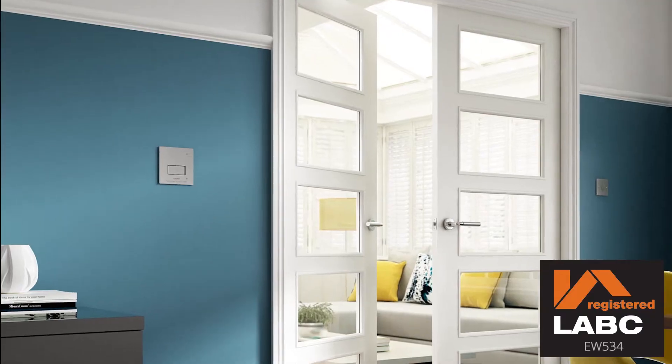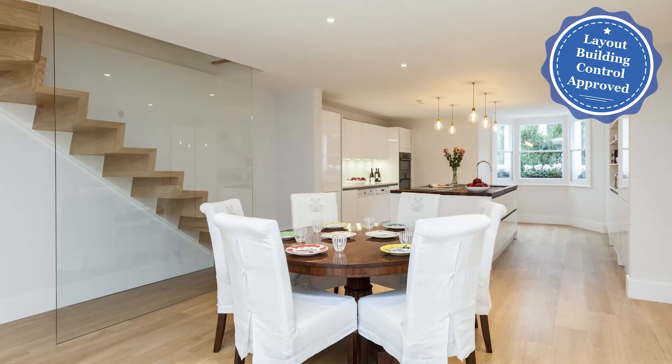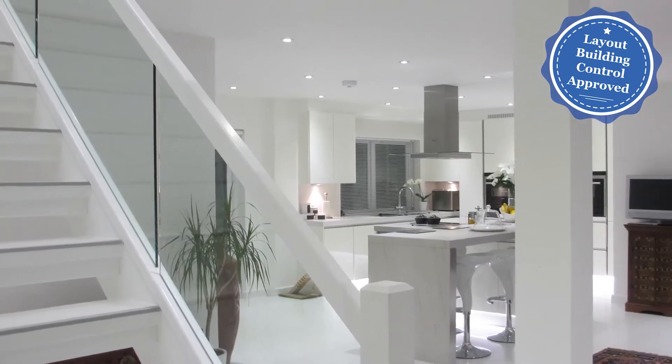AutoMIS SmartScan is LABC registered, which means a faster, easier and cheaper building control approval process by all local authorities across England and Wales.